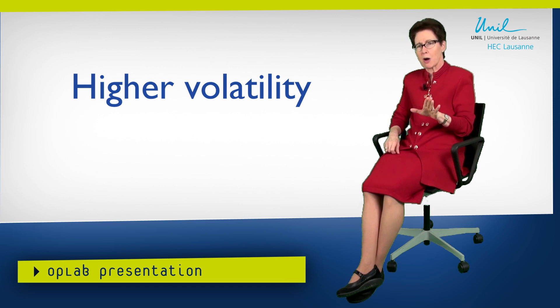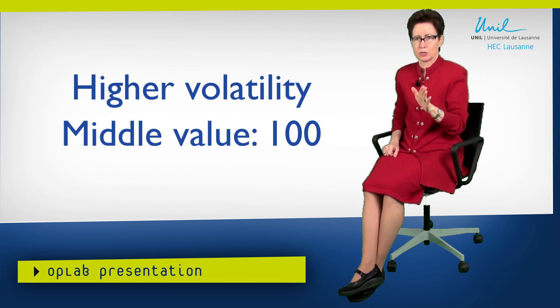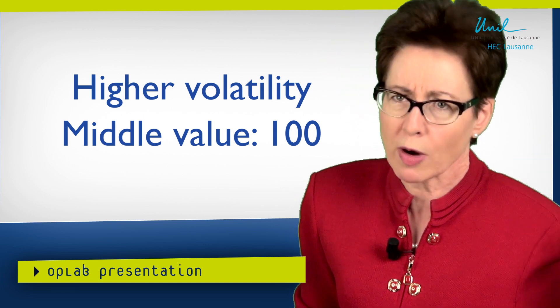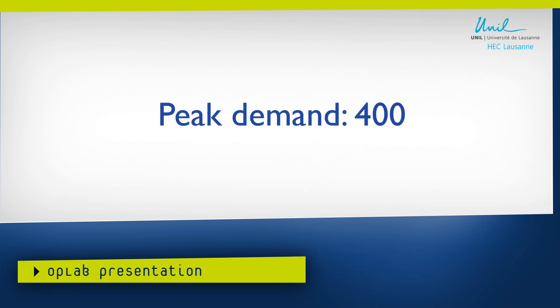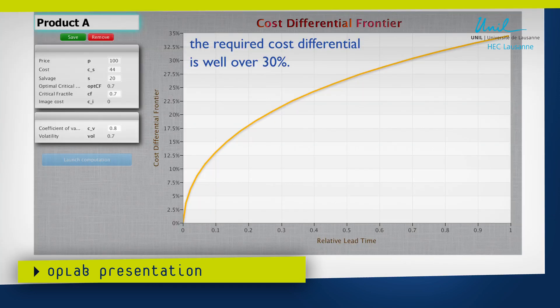Now let's consider somewhat higher volatility — still fairly modest, but a bit higher, like a fashion product. Let's suppose the middle value is something like 100, so there's a 50% chance demand would be less than 100 and a 50% chance demand would be greater than 100 in a given week. But over 52 weeks, suppose there would be a week that goes as high as 400 — four times the middle value. That gives a volatility parameter of 70% and a coefficient of variation of 80%. Let's put that into the tool. What we observe is that now 15% is not even close — the required cost differential is well above 30%.